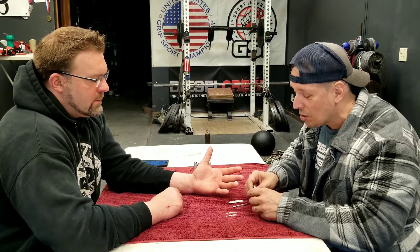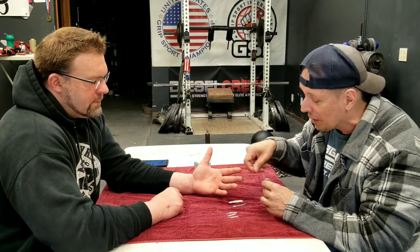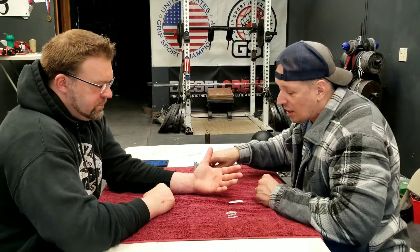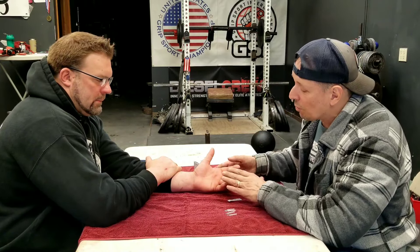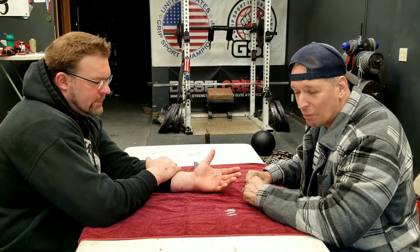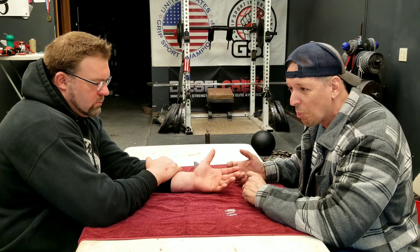The CHT designation is a subspecialty within the field of both occupational and physical therapy. You can be either an occupational therapist or a physical therapist, and it's a specialization in anatomy, biomechanics, and kinesiology for the upper quarter - from the cervical spine, shoulder, elbow, wrist, and hand. What to look for in a good certified hand therapist is really finding someone that listens to you. That's one of the most important things.